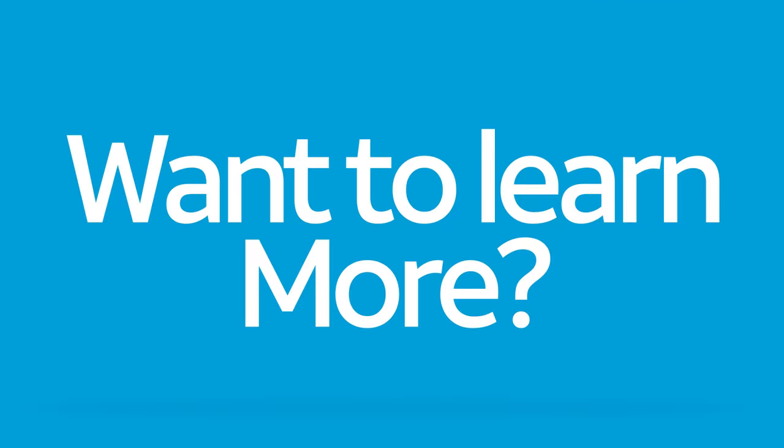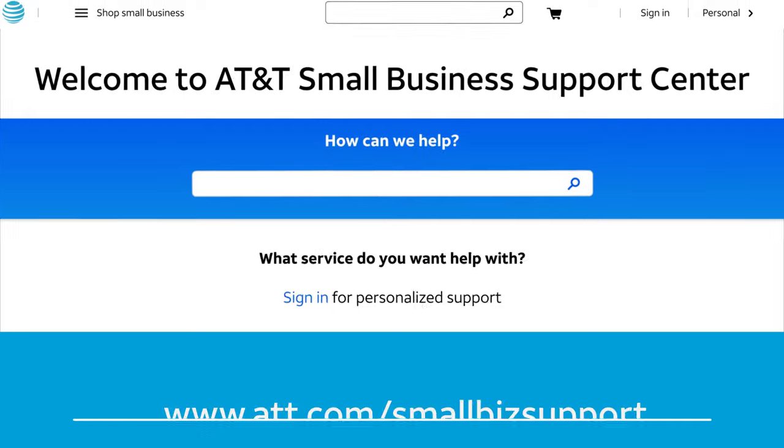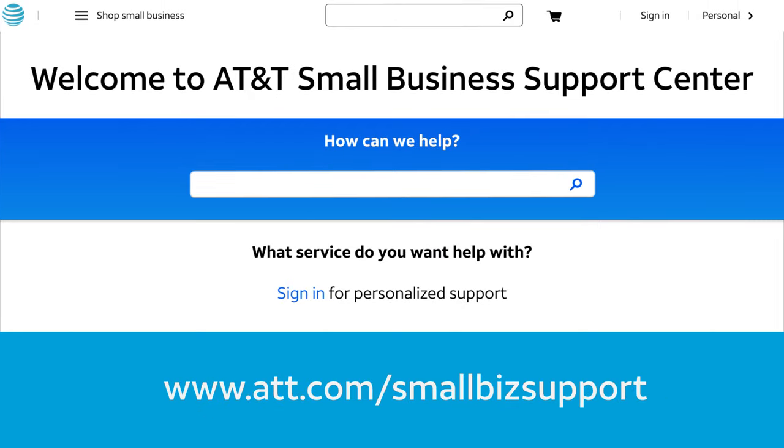Want to learn more? For more videos, go to att.com/smbhowtovideos. For step-by-step help, go to the Support Center at att.com/smallbizsupport.